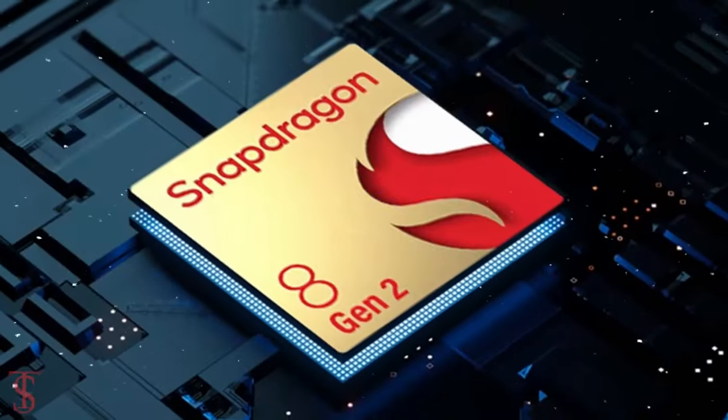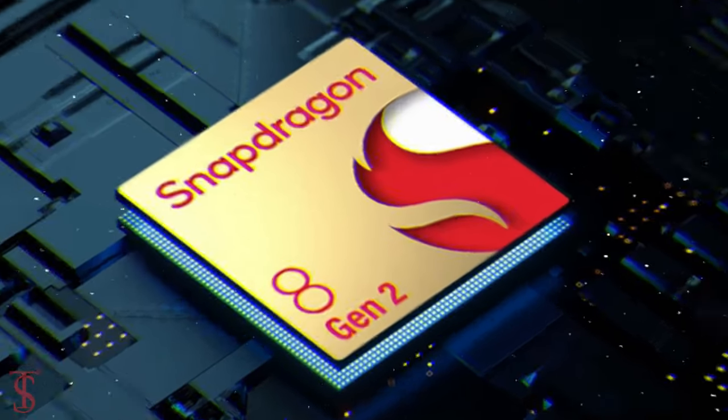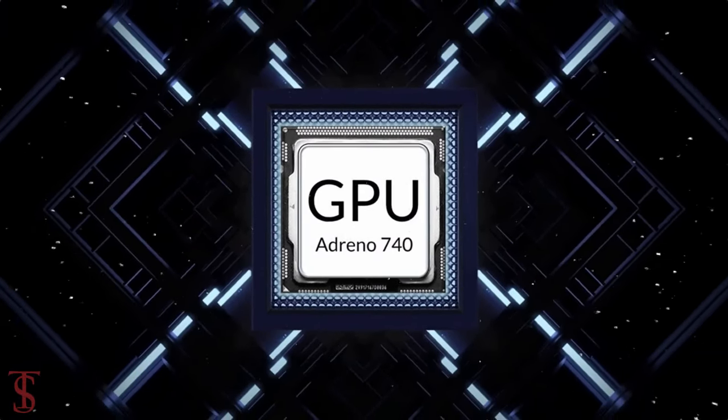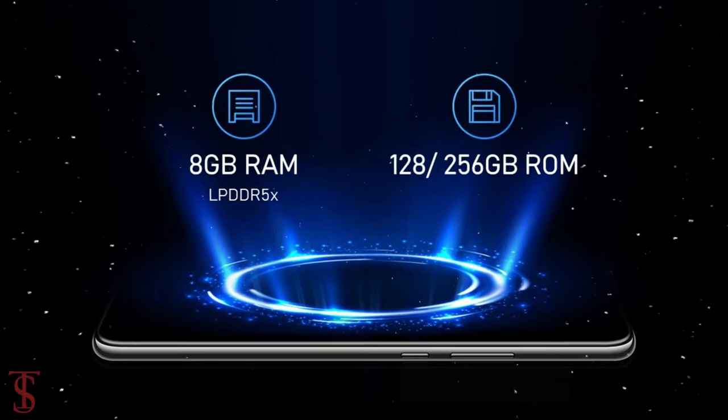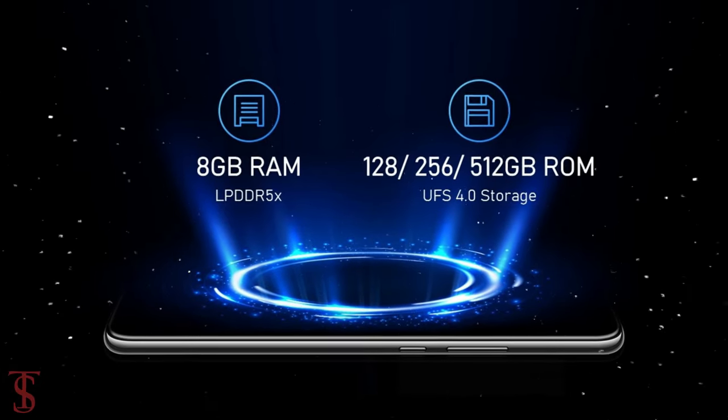The phone is powered by the Qualcomm Snapdragon 8 Gen 2 chipset paired with an Adreno 740 GPU. In terms of storage, the smartphone packs 8GB of RAM and 128GB, 256GB, or 512GB of internal storage.